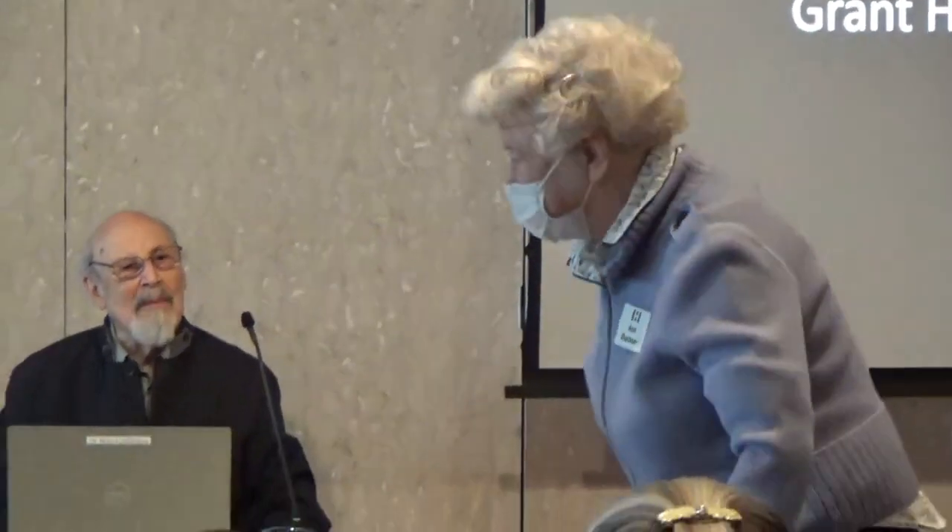Thank you so much, Grant. We've enjoyed your talk so much. Well, I'm actually delighted to be here, though I'm sad that Grant didn't feel that he could carry on. But we have been friends for many years, so it's a pleasure to be here with you and with him.